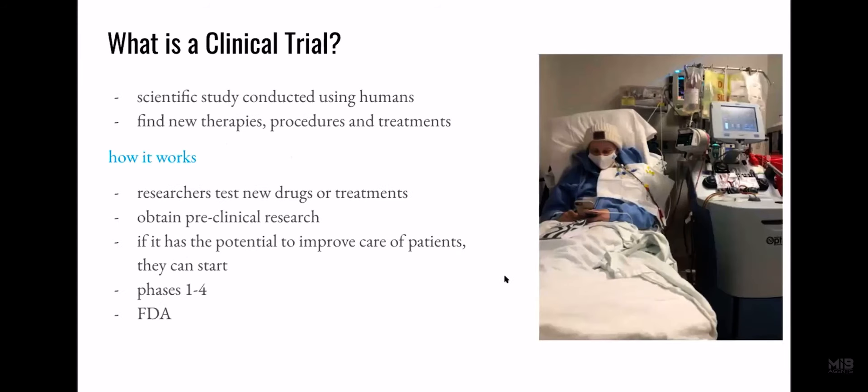So, what is a clinical trial? It is a scientific study conducted using humans, and the goal is to find new therapies, procedures, and treatments. Researchers test new drugs or treatments on animals or in cell dishes, and from this they obtain preclinical research. If this research is promising and has the potential to improve the care of patients, they can start their clinical trial.